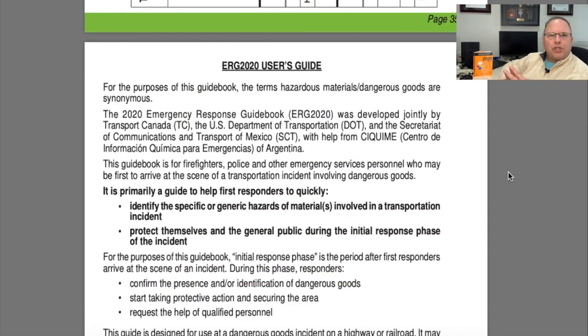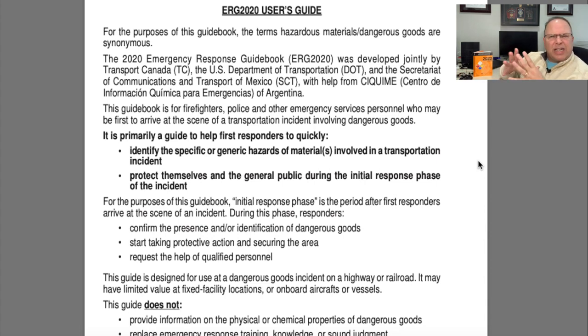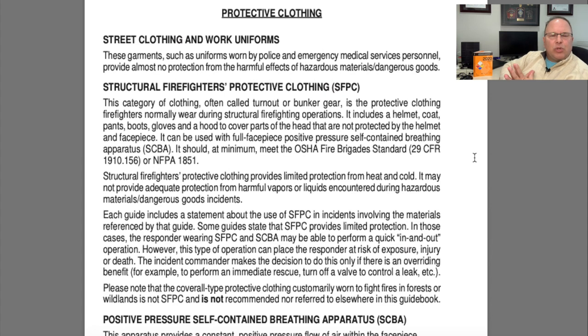Join me on page 354. Right behind the green pages starts another set of extra informational pages. Pages 354 through 359 contain the 2020 Emergency Response Guidebook user guide — everything that we've talked about in all four episodes of this tutorial series is based on that. If it's been a while since you've had your hands on the book and you've lost that familiarity, these are really good reference points.